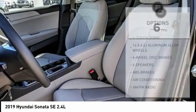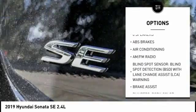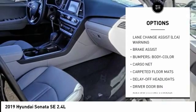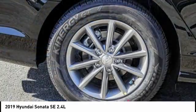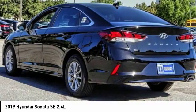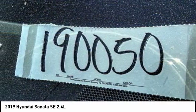Here are some of this vehicle's great options: traction control, air conditioning, dual airbags, power steering, four-wheel disc brakes, trip computer, electronic stability control, power windows, rear window defroster, and security system. If you like it online, you'll love it in your driveway — take it for a spin today.